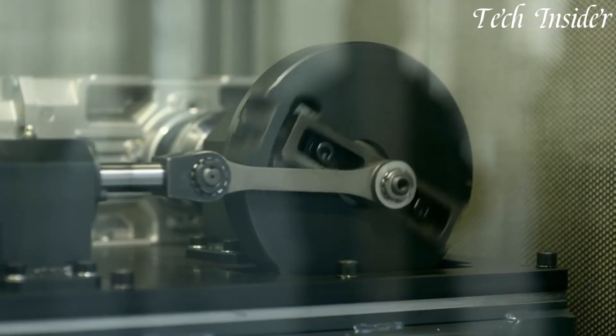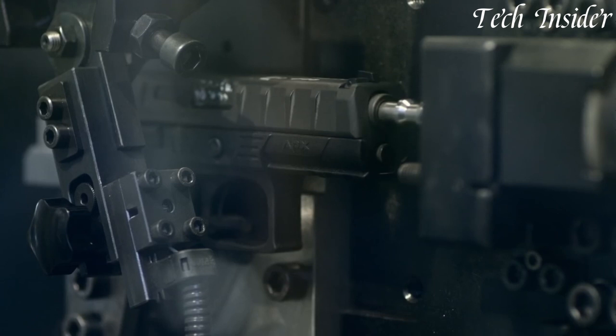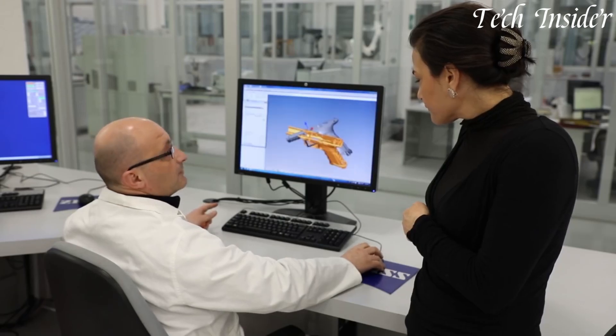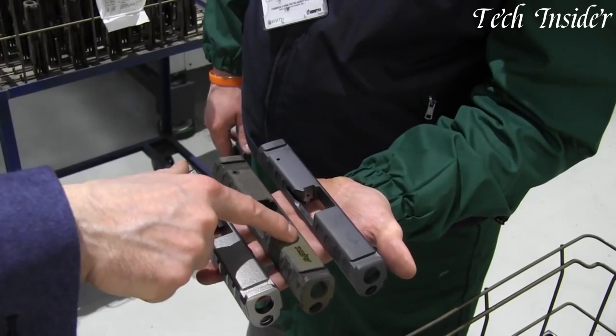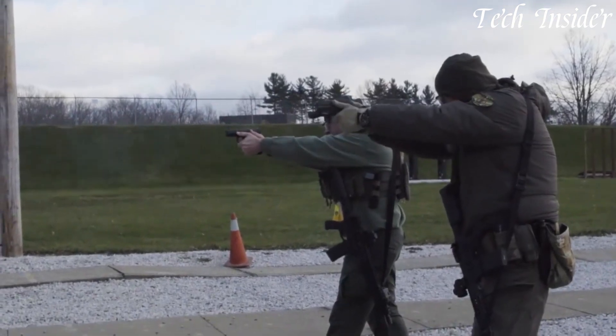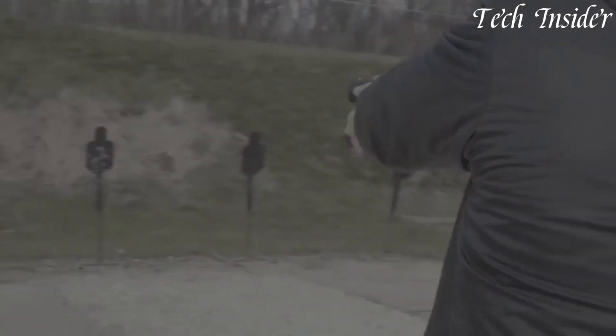The striker-fired action ensures consistent and predictable trigger pulls, while various magazine capacities cater to different applications, from concealed carry to duty use. Whether you're a civilian seeking a reliable self-defense pistol or a law enforcement professional looking for adaptability and dependability, the Beretta APX stands as a symbol of innovation and versatility, setting a new standard for semi-automatic pistols in the world of firearms.